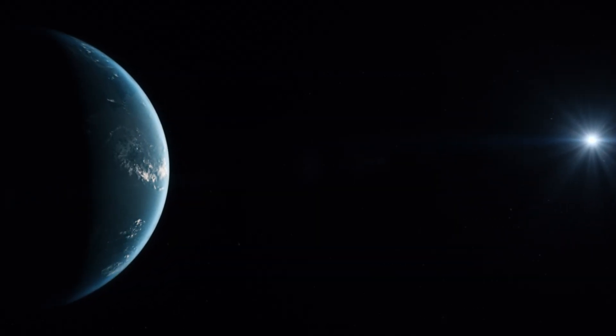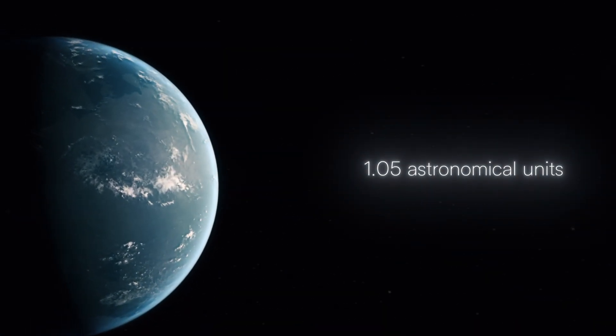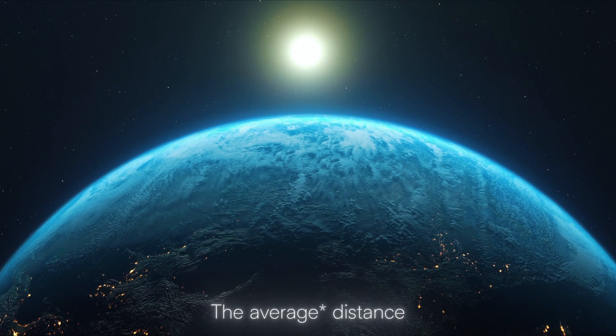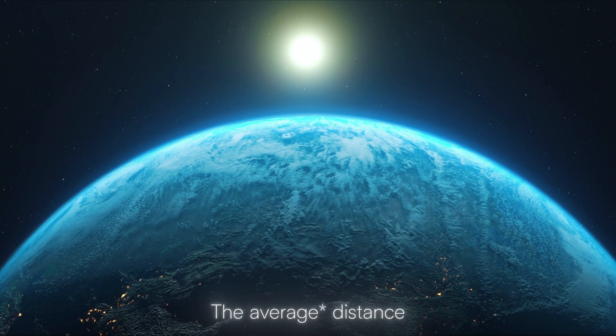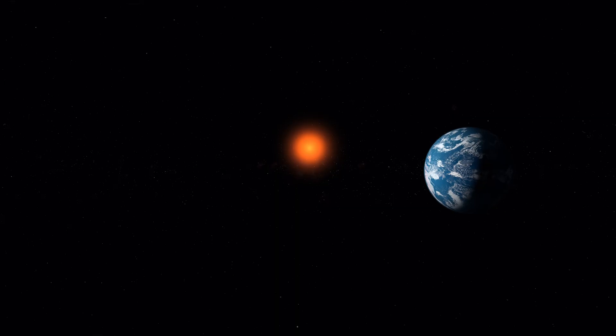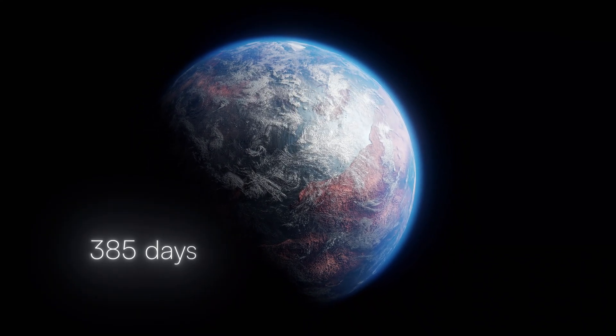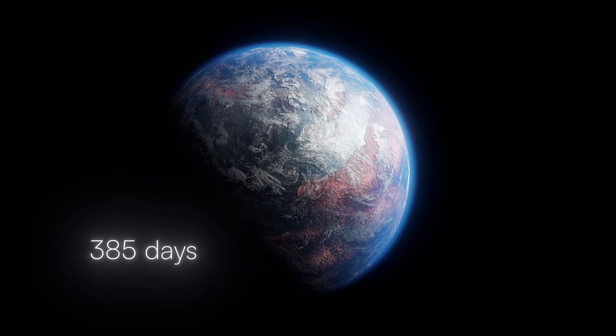The planet's distance from its star is 1.05 astronomical units, where one astronomical unit is the distance between Earth and the Sun. But because of the host star's age, Kepler-452b receives 10% more energy than Earth. In addition to that, a year on this planet lasts 385 days, slightly more than on Earth.